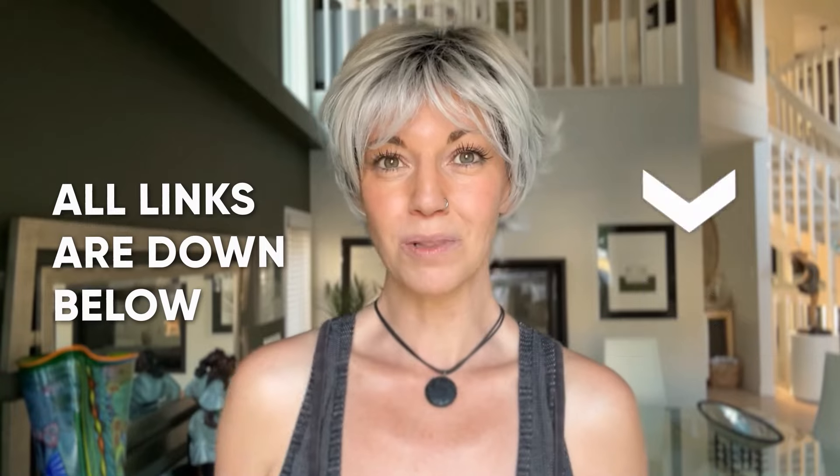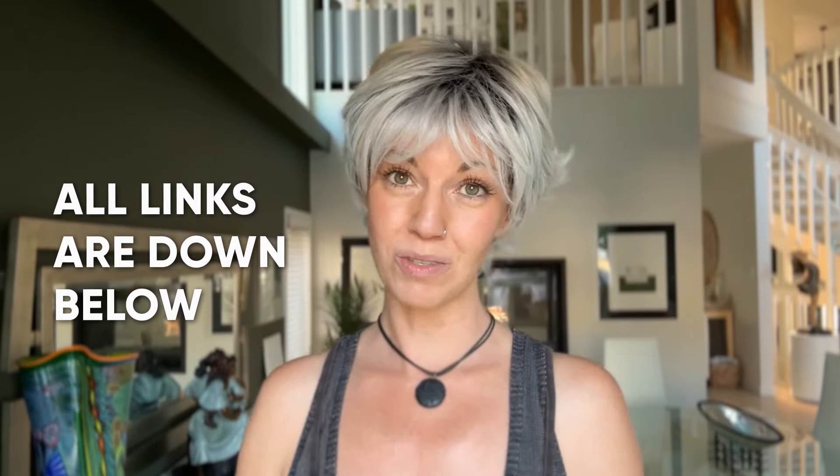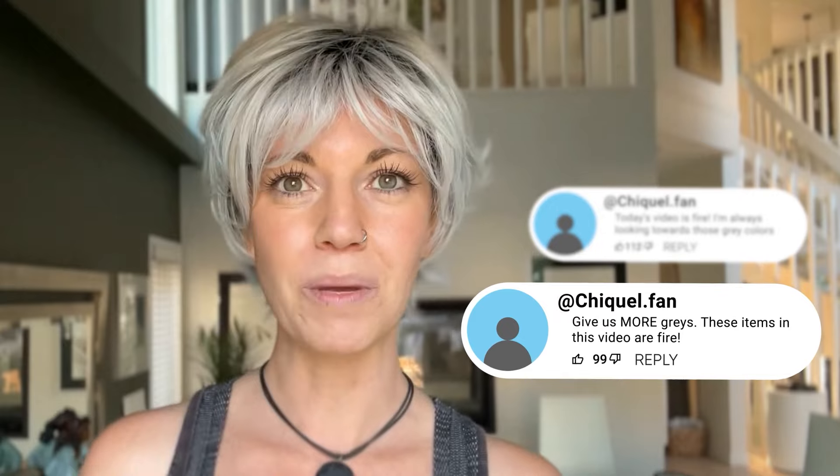That was just a quick, short, and sweet showcase of these three gray colors that you can go check out. If you want to look at more gray colors I've shown, I'll link those below. Let me know in the comments if there's a specific gray color you're dying to see, and I'll see what I can do to get my hands on it. That's all for now — hope you have an awesome day, and I will see you next time. Bye everybody!